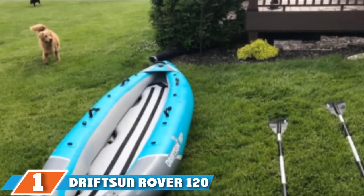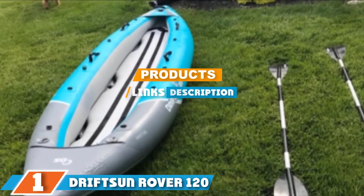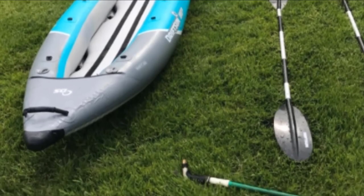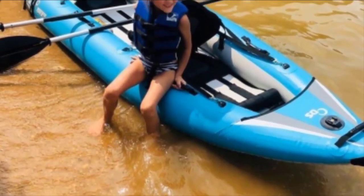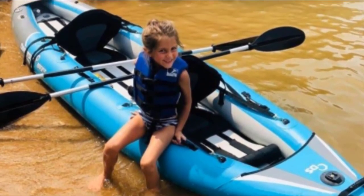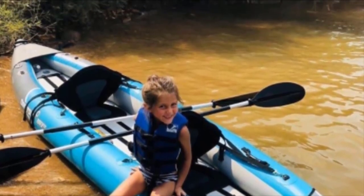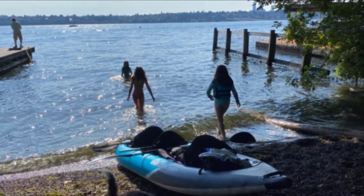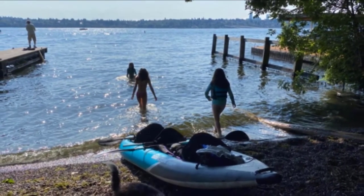Finally, the number one position is dominated by the DriftSun Rover 120. The DriftSun Rover 120 was the first canoe that came to mind when creating this list, because it offers so much at a fairly reasonable price point. The weight of this boat is just 22 pounds, making it the lightest canoe we feature here. DriftSun achieves this by using high-quality materials that are not only lightweight but also impeccably durable. The canoe uses reinforced drop-stitch PVC side tubes and a heavy-duty PVC bottom that protects against punctures.